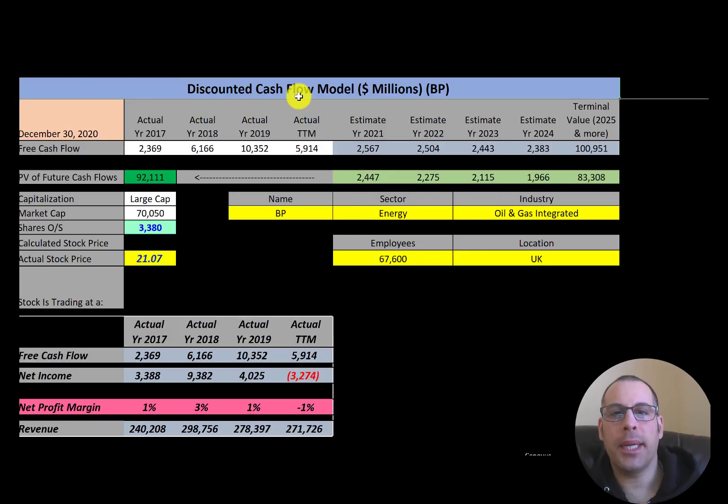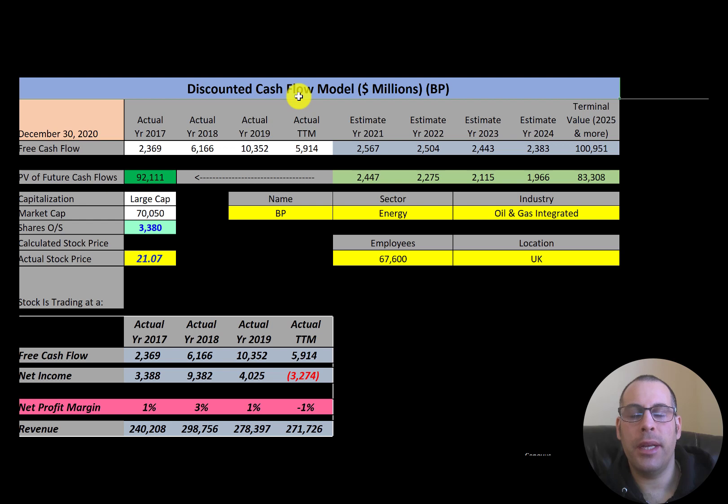Welcome to my channel, I'm Scott. If you want to catch my newest video, I post one every day. In this video I'm going to walk you through the process of valuing BP stock by analyzing their financial statements.